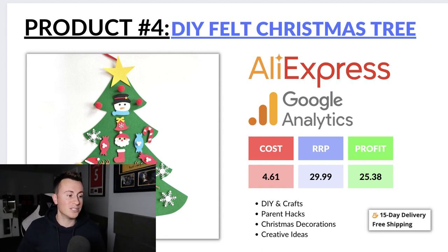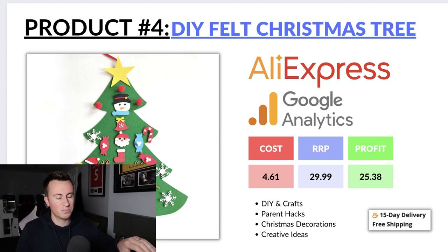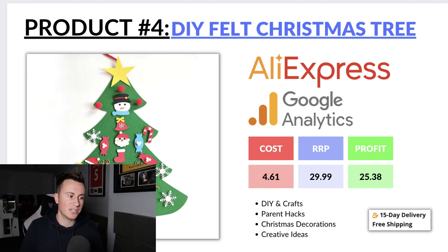My recommended interests for this product would be a combination of Christmas, and parents and children who have an interest in DIY and craft — parents who are used to helping their kids paint and make things. Also target Parent Hacks for parents who look for ways to make their lives easier, Christmas Decorations, and Creative Ideas.